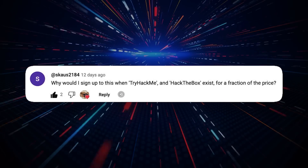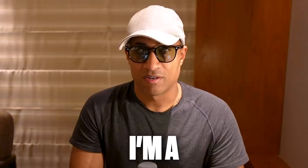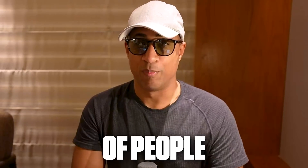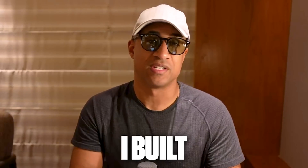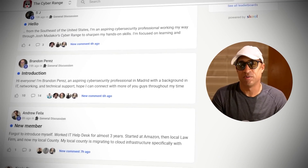Why would I sign up for this when TryHackMe and Hack the Box exist for a fraction of the price? My name is Josh Matakor. I'm a cybersecurity professional. I've helped a whole bunch of people break into the field, and recently I built and released an open cyber range for my community to use.